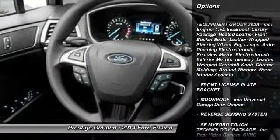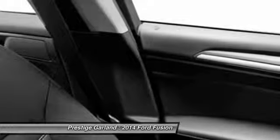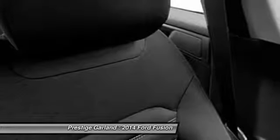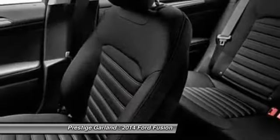Traction control, anti-lock braking system, steering wheel audio controls, stability control, air conditioning, power steering, adjustable steering wheel, keyless entry, cruise control, aluminum wheels.